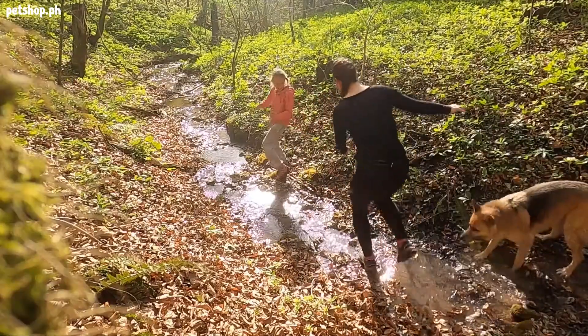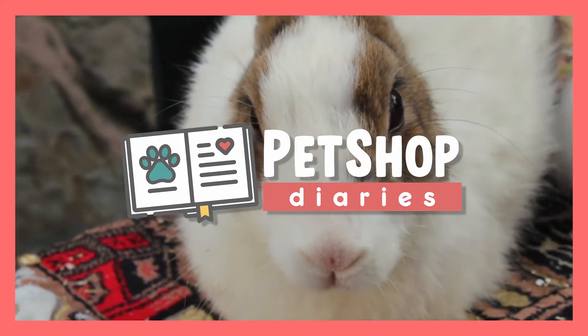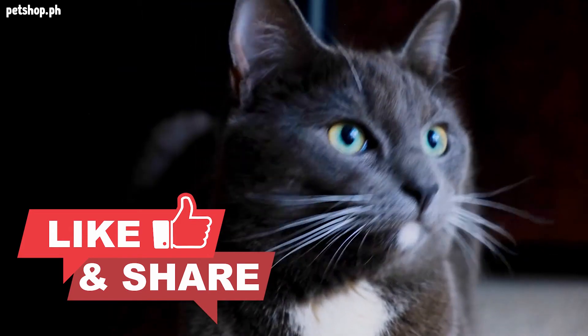Do you agree with our list? Comment down below if you have suggestions. We publish new episodes of Pet Shop Diaries regularly. Help us build our channel by liking this video and commenting below. Please also share this video to your friends on social media.